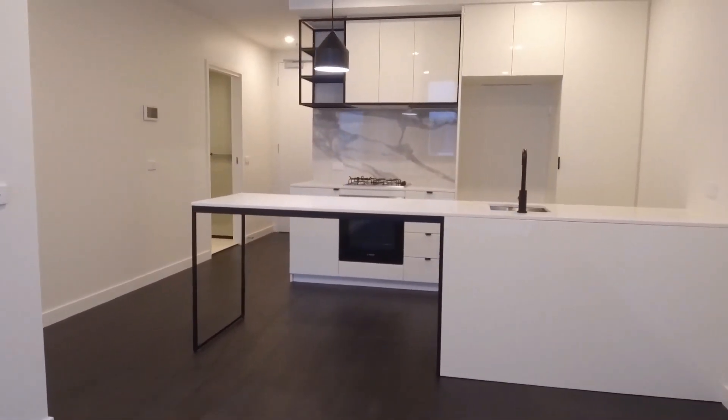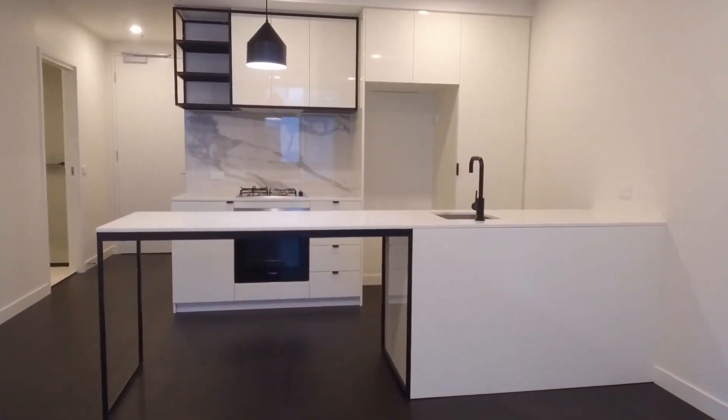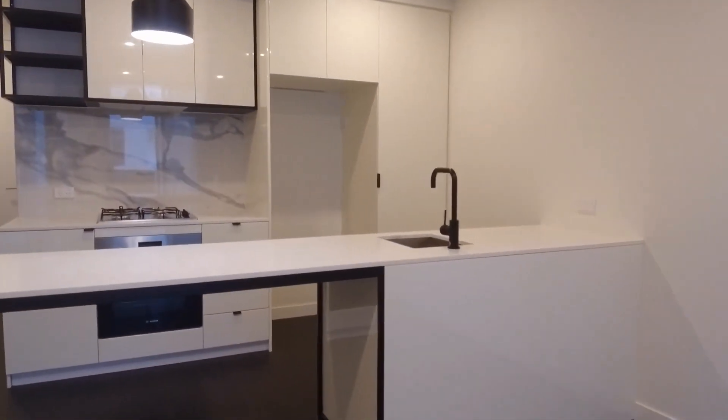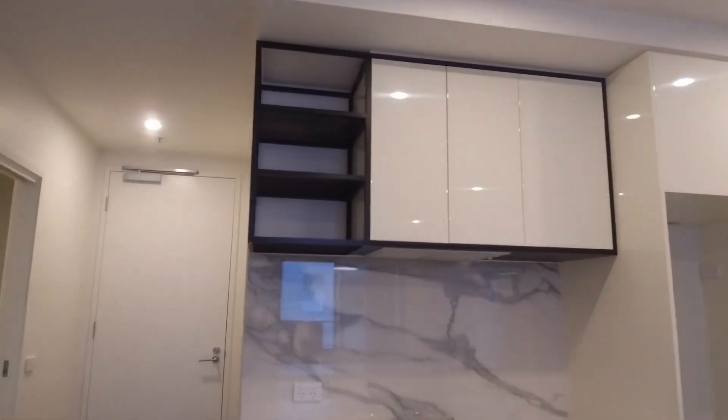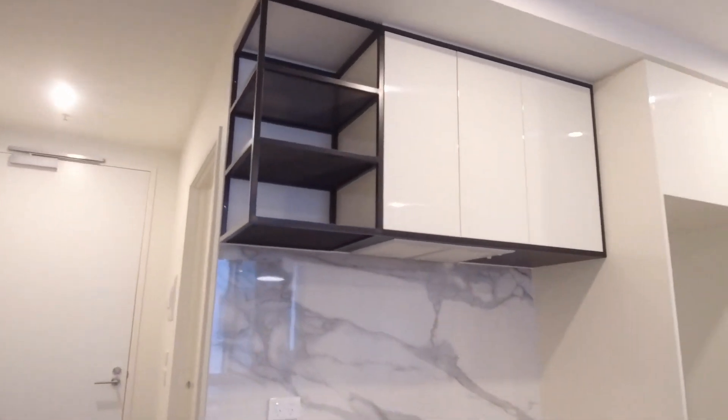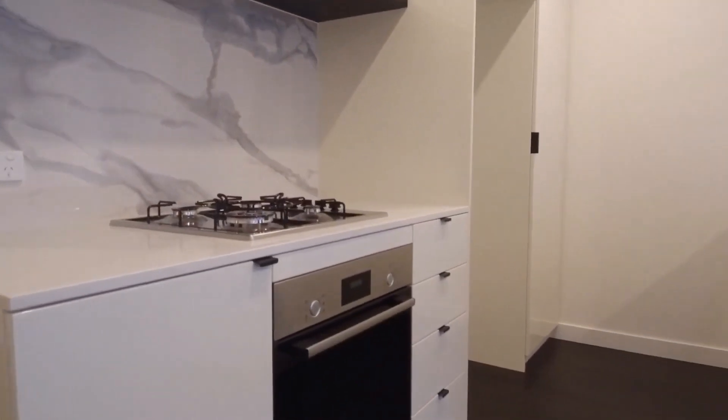As you can see we have an oversized island benchtop with breakfast bar, we have stainless steel appliances, gas cooktop, marble splashback, and plenty of storage throughout the entire kitchen as well.